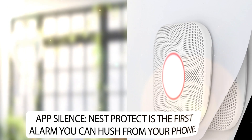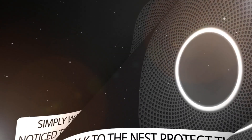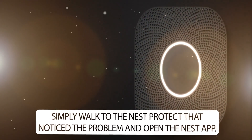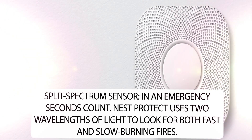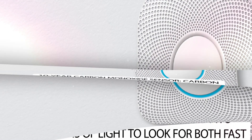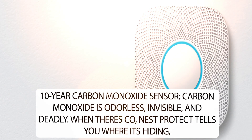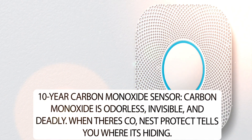App Silence: Nest Protect is the first alarm you can hush from your phone. Simply walk to the Nest Protect that noticed the problem and open the Nest app. Split Spectrum Sensor: in an emergency, seconds count. Nest Protect uses two wavelengths of light to look for both fast and slow burning fires. 10-year carbon monoxide sensor: carbon monoxide is odorless, invisible, and deadly. When there's CO, Nest Protect tells you where it's hiding.